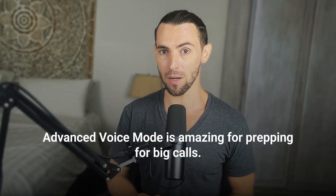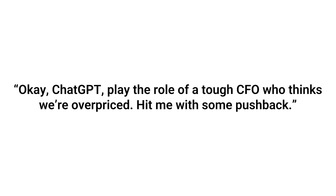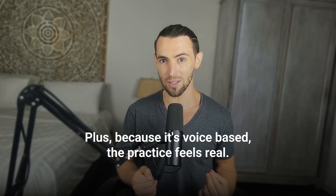If you're in sales, this next one's going to be your secret weapon. Advanced voice mode is amazing for prepping for big calls. Instead of staring at a document full of objections and trying to memorize rebuttals, you can just talk it through. Say, "Okay, play the role of a tough CFO who thinks we're overpriced. Hit me with some pushback." It'll give you real objections like, "I'm not seeing how this justifies the cost. What's the ROI here?" And now you're in it — practicing in real time, sharpening your responses, adjusting your tone, and getting way more confident before the actual call. You can switch up who you're talking to on the fly — a techie CTO who asks super detailed questions, or someone who's super hyped but needs help connecting the dots. It's like having a full cast of practice partners in your pocket, and none of them cancel last minute. Because it's voice-based, the practice feels real — you're actually talking and thinking in the moment.